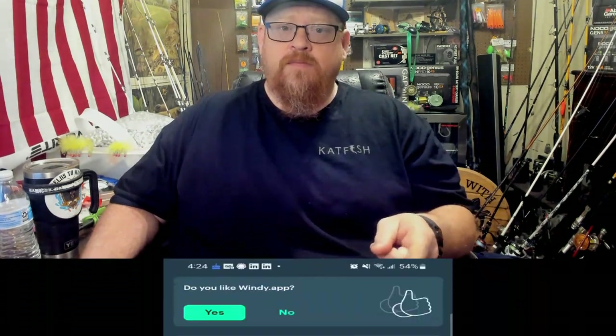What's up everybody! Do you want to catch more fish with your phone? The first app that you have to have on your phone, because it just may save your life, is the Windy app. Let's check it out.